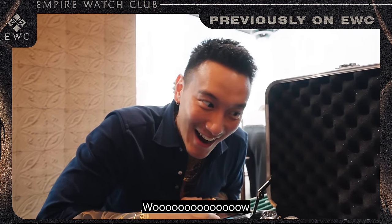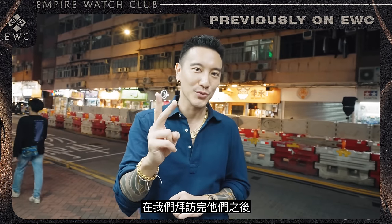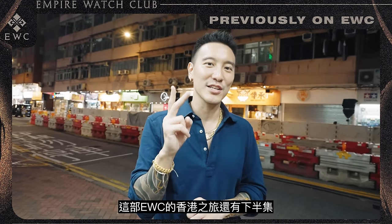What's going on everyone? Welcome back to EWC. We are in Hong Kong. After we check out Kinsman, we will have part two of EWC in Hong Kong.